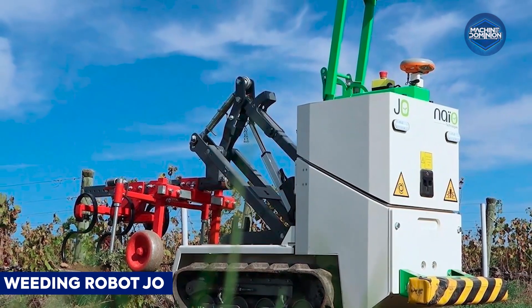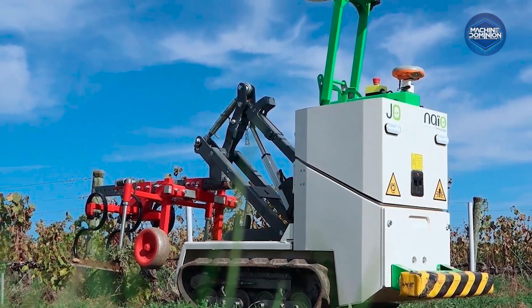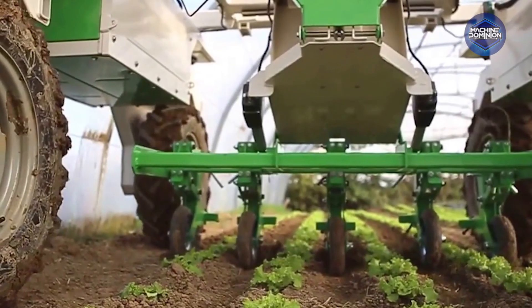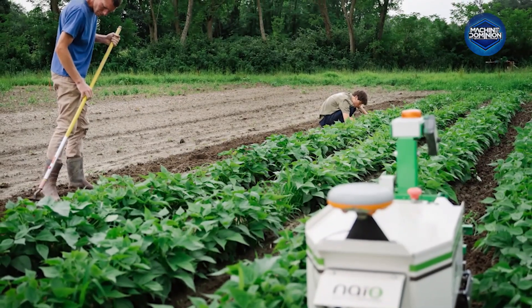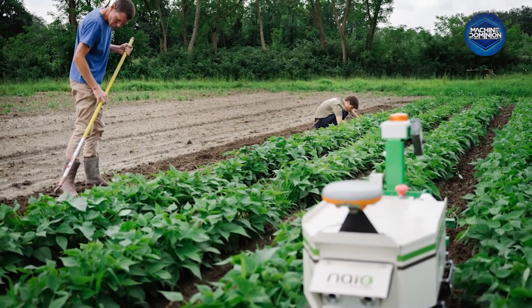This small autonomous unit roams between garden rows, using optical sensors to detect weeds and mechanical claws to clear them. It operates quietly, recharges after 6 hours, and manages dirt patches efficiently around trees.